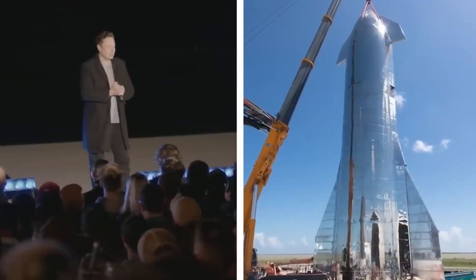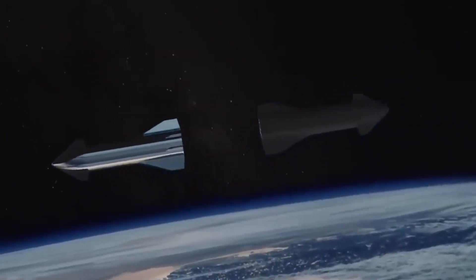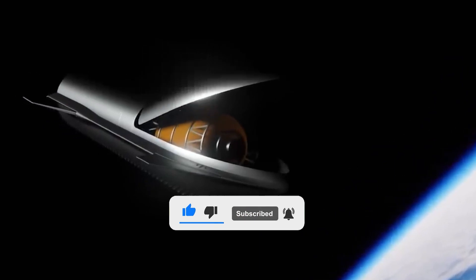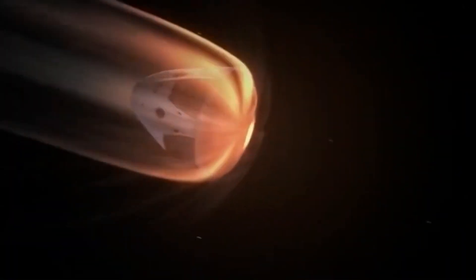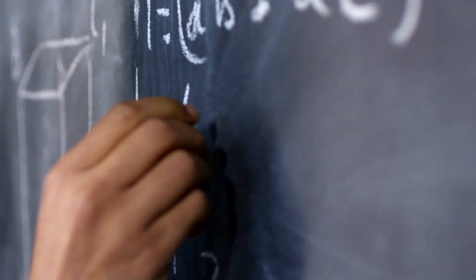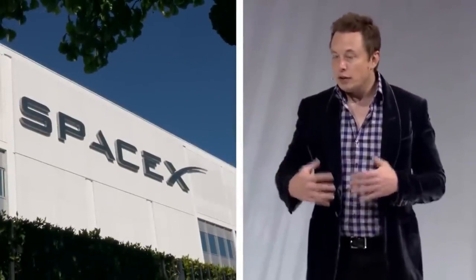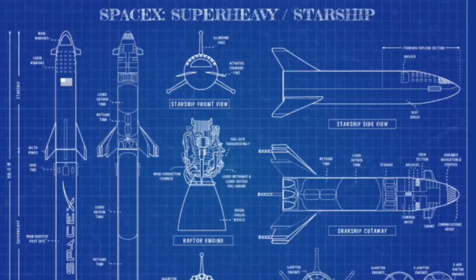In its upcoming orbital test flight, SpaceX's Starship system will be gathering valuable data to help improve the vehicle's design and create better models for future simulations. This is especially important as the dynamics of the entry regime can be difficult to accurately predict or replicate computationally. SpaceX hopes that the data collected during this test will anchor any necessary changes to the vehicle's design.